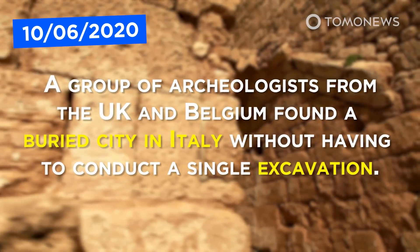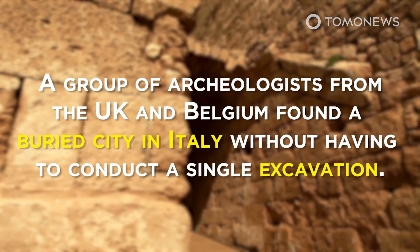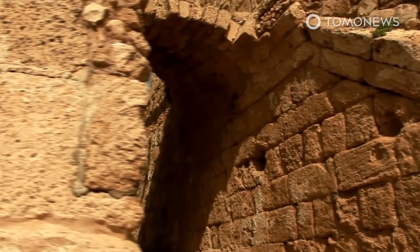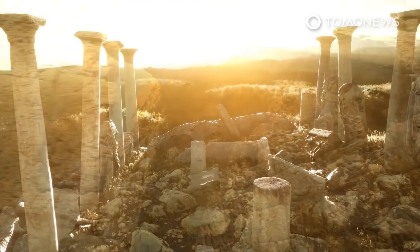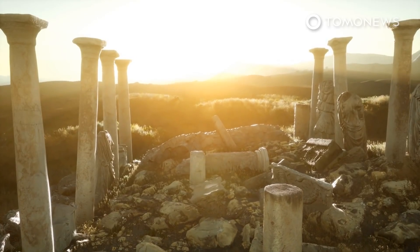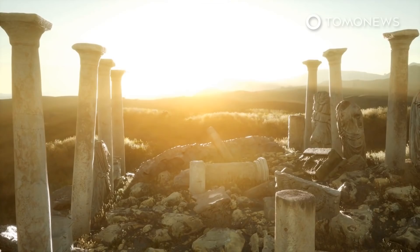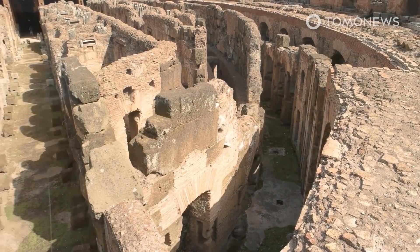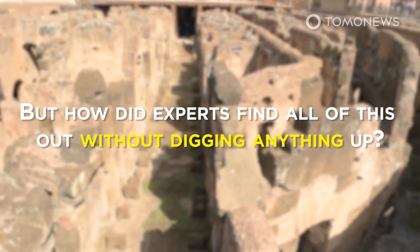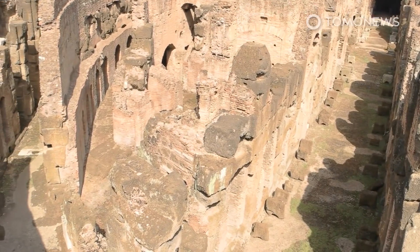A group of archaeologists from the UK and Belgium found a buried city in Italy without having to conduct a single excavation. Falerio Novi is an ancient city that dates all the way back to 241 BC and was populated up until around 700 AD. The city had markets, baths, and shops — but how did experts find all of this out without digging anything up?